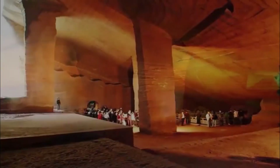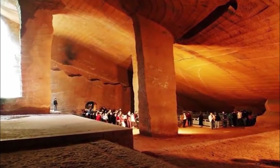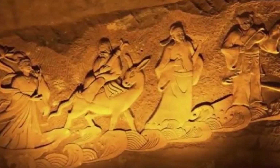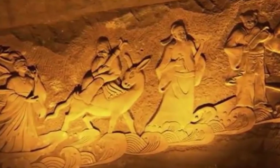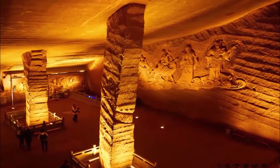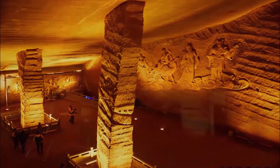According to historians, the caves were built during the Qin Dynasty in 212 BCE. However, there is no historical record of their construction. Each cave has a volume of several thousand cubic meters. Apparently, the ancient builders did it all by hand with hammers and chisels.